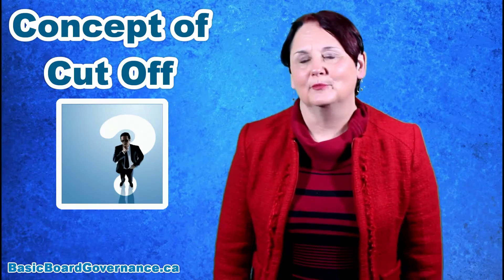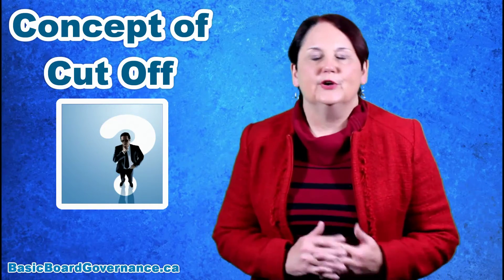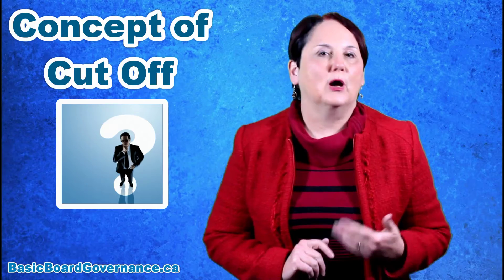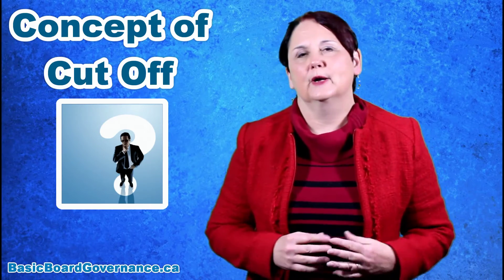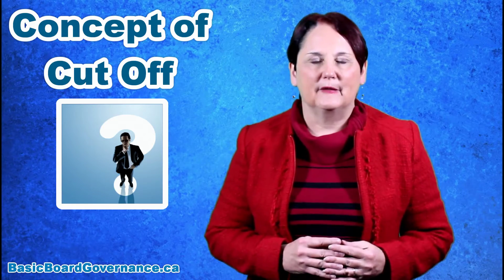I'm Debbie Pepper, and you're listening to the weekly tip from basicboardgovernance.ca. We are approaching the end of March. Many public groups and non-profits have March year ends, which should be causing people to think about where they are with their budget by the end of the month.